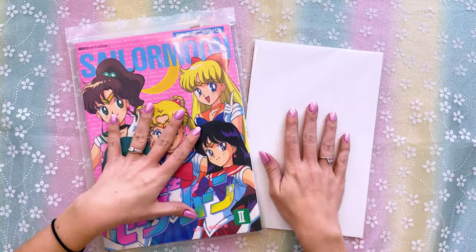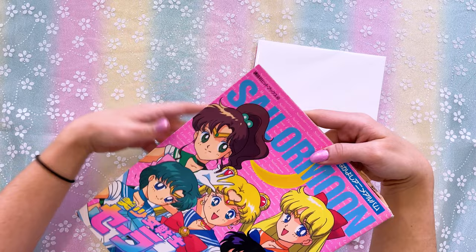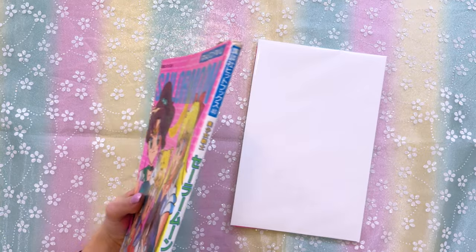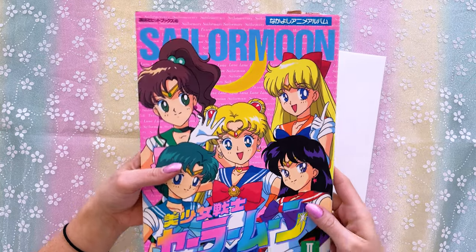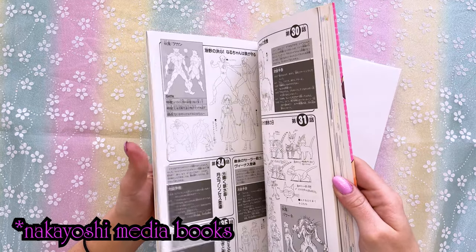First off, I have a couple of books — one is a comic and the other is a book. A huge thank you to my local friend Shannon for giving me this. You can tell it's a vintage item — it has a little bit of yellowing on the white parts like the binding and a few little tears along the edges, but it's in fairly good condition for its age.